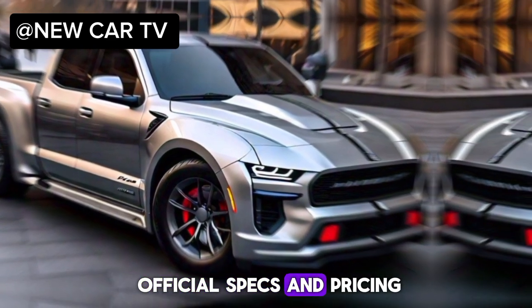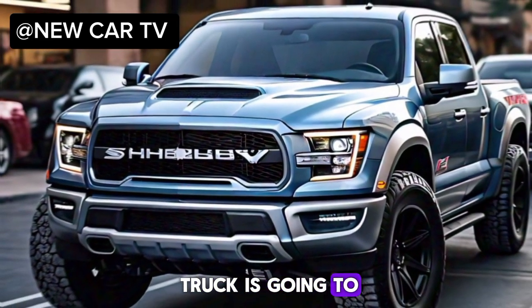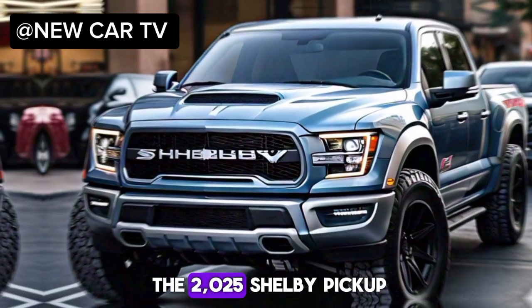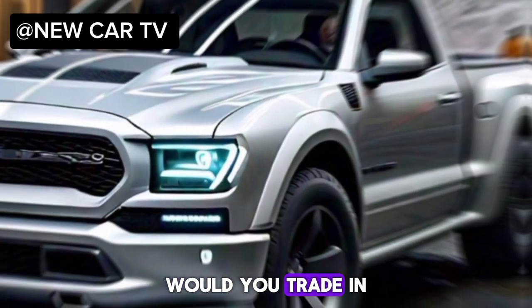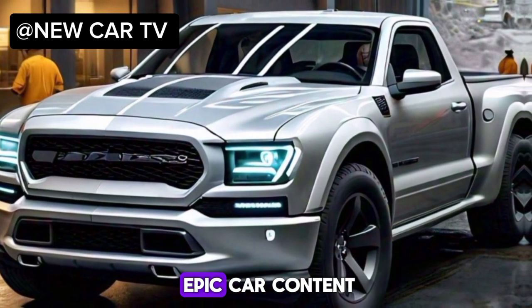We're still waiting for official specs and pricing from Shelby, but trust me, this truck is going to be a game-changer. Let us know in the comments below what you think of the 2025 Shelby pickup. Would you trade in your truck for this beast? Don't forget to like and subscribe for more epic car content.